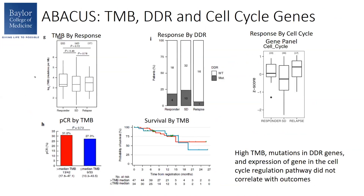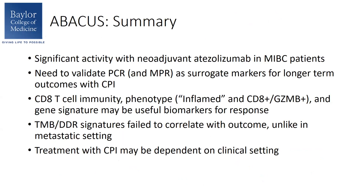TMB and DDR and cell cycle genes were also explored as predictive biomarkers, and these did not correlate with outcomes. In summary, significant activity with neoadjuvant atezolizumab in muscle-invasive bladder cancer was seen. We still need to validate PCR as a surrogate marker for long-term outcomes with neoadjuvant immunotherapy. CD8 T-cell immunity phenotype and gene signature may be useful biomarkers for response, while TMB and DDR signatures did not correlate. Based on the CD8-associated findings, it seems these factors may differ between non-metastatic and metastatic settings, so immunotherapy response may be dependent on the clinical setting.